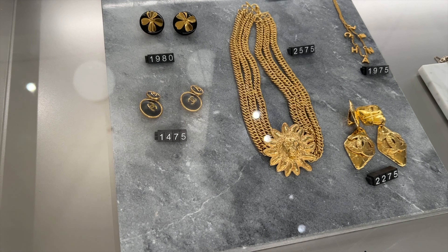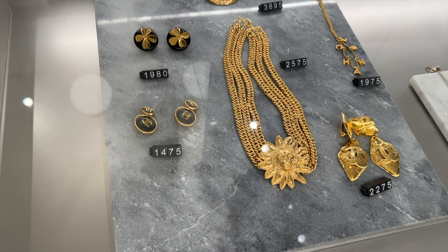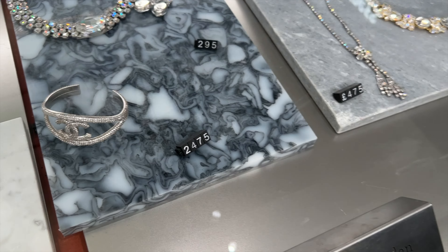Pre-owned Chanel — super cool at the boutique. This one's broken, but so cool. Wow.